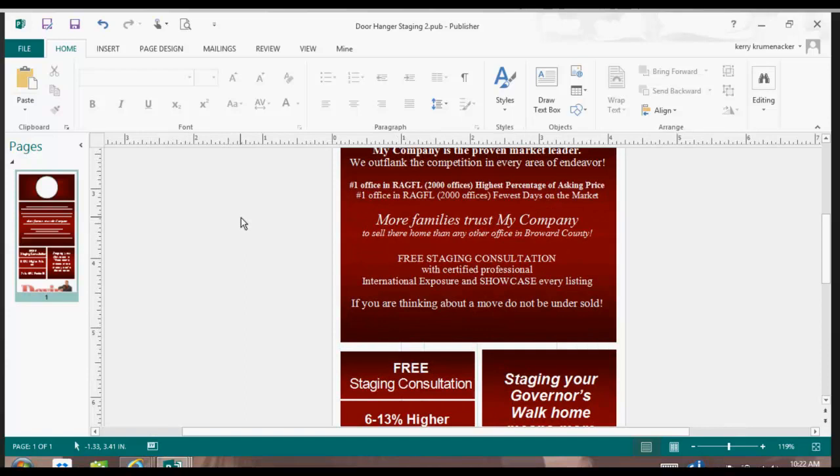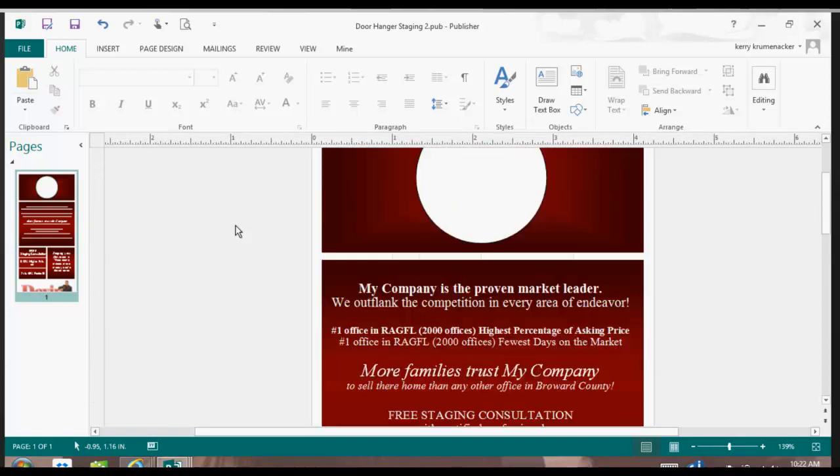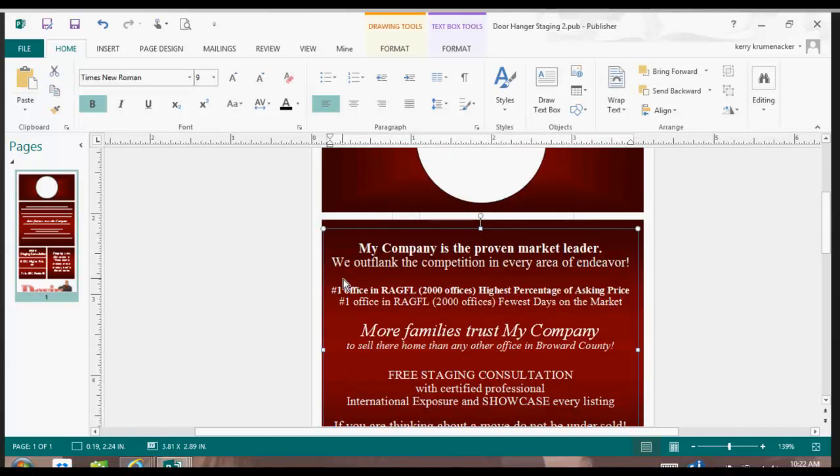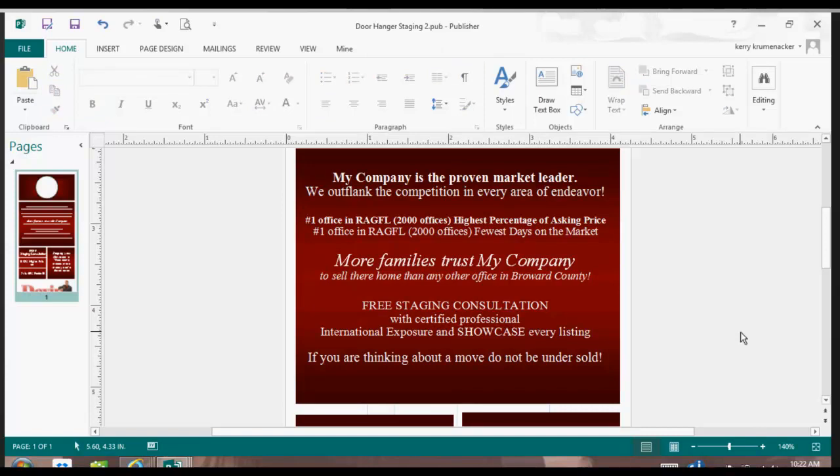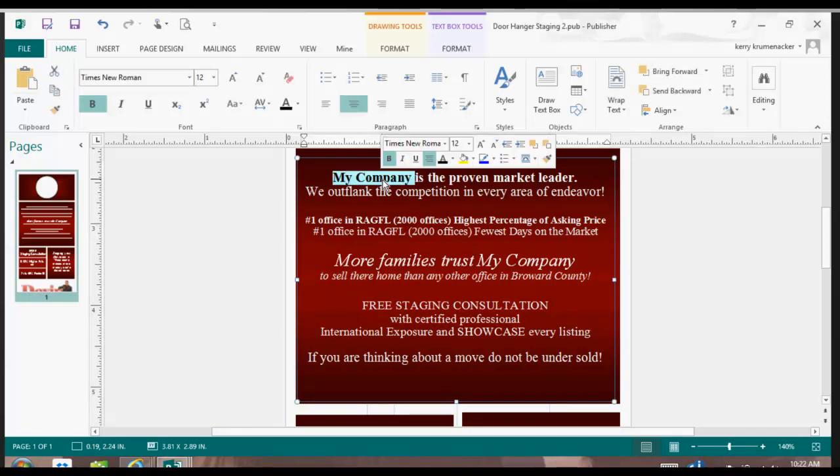You can zoom in and get everything closer to you by going down to the Plus. I can zoom in so that I can see exactly what I'm working on. It says 'my company is the proven market leader,' so of course you would highlight 'my company' and put in your company's name. You would change the statistics that you find.